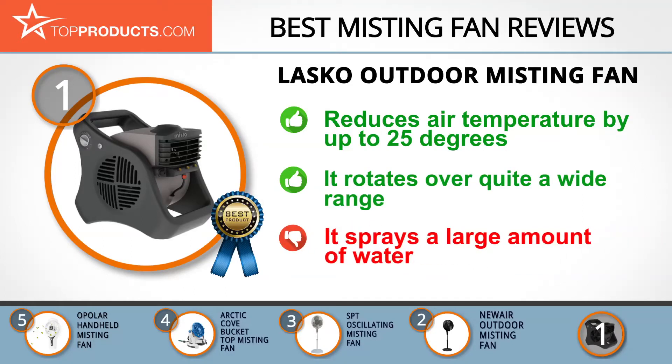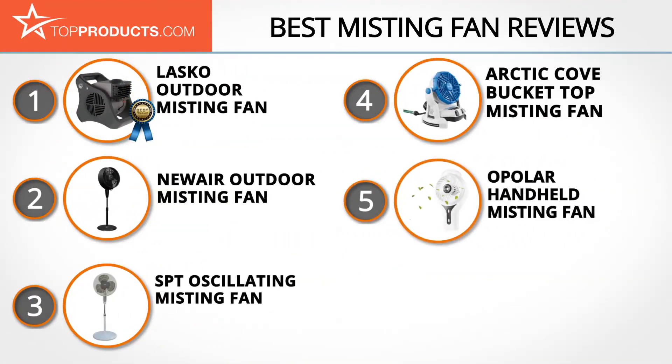However, it sprays out a large amount of water while misting. These are our Top 5 Misting Fans. We hope you enjoyed watching our review. Until next time, take care.